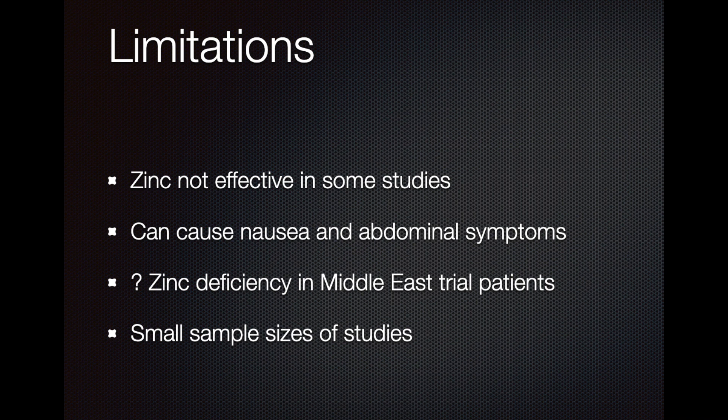The studies also had very small sample sizes. Therefore, well-designed and large-scale studies are required to identify the optimal regime and the correct dosage for zinc in viral warts.